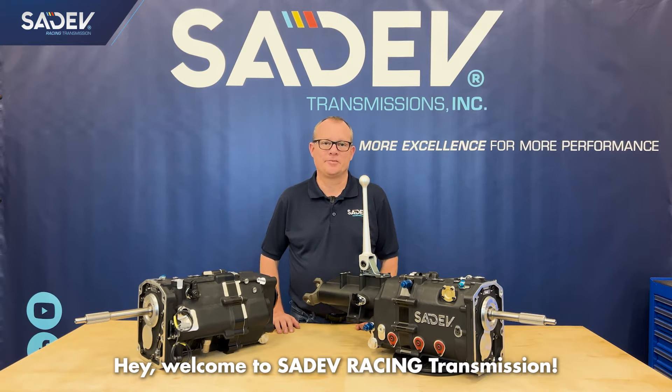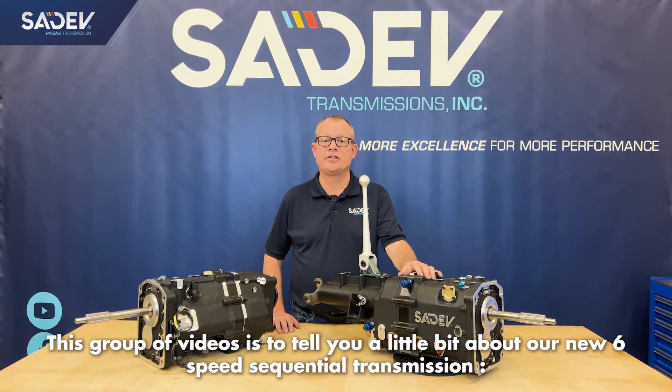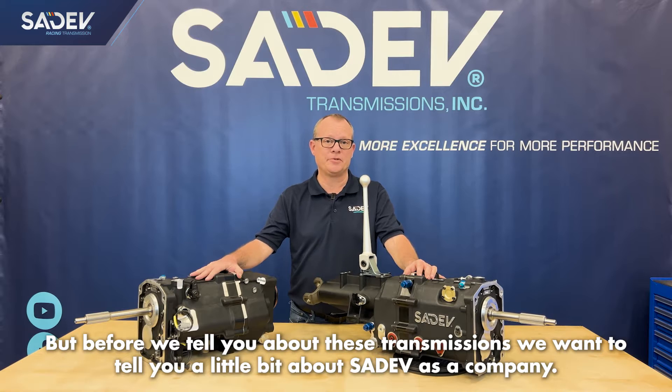Hey, welcome to Cedev Racing Transmissions. This group of videos is to tell you a little bit about our new six-speed sequential transmissions, the SCL 924 long tail and the standard SCL 924. But before we tell you about these transmissions, we want to tell you a little bit about Cedev as a company.